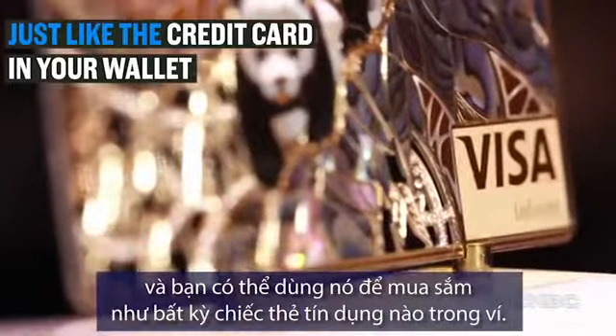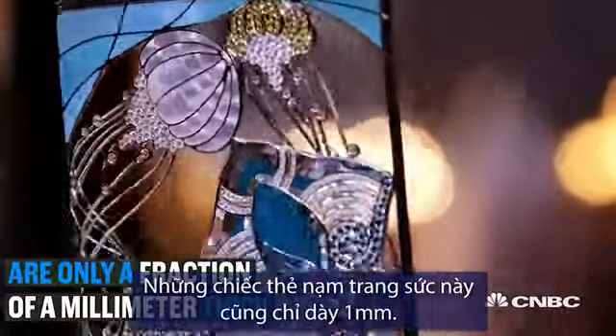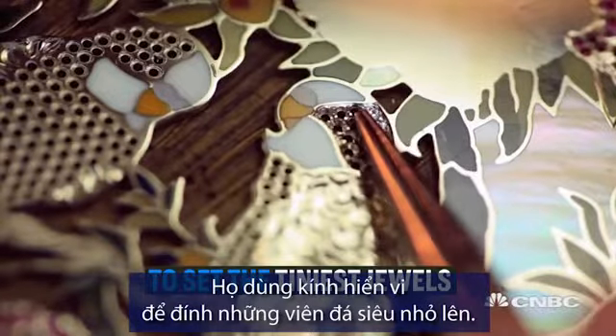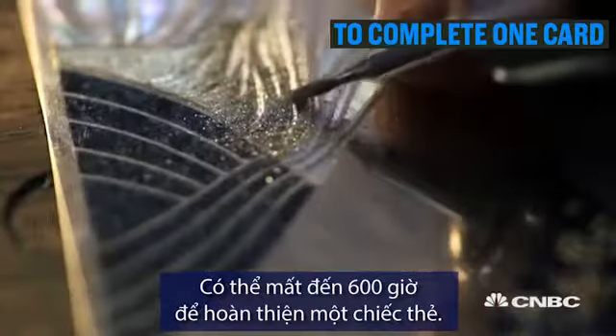Just like the credit card in your wallet, these bejeweled versions are only a fraction of a millimeter thick. The artisans who create them look more like scientists, using microscopes to set the tiniest jewels. It can take up to 600 hours to complete one card.